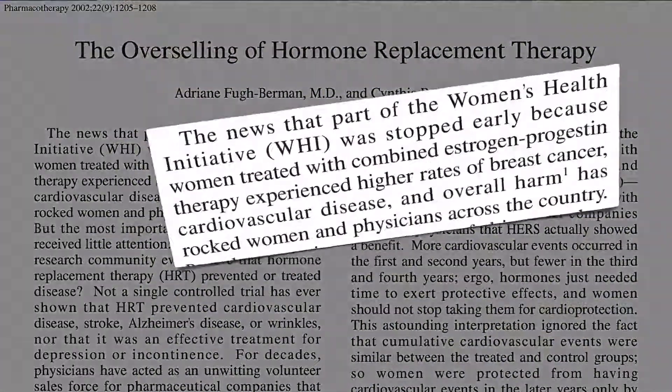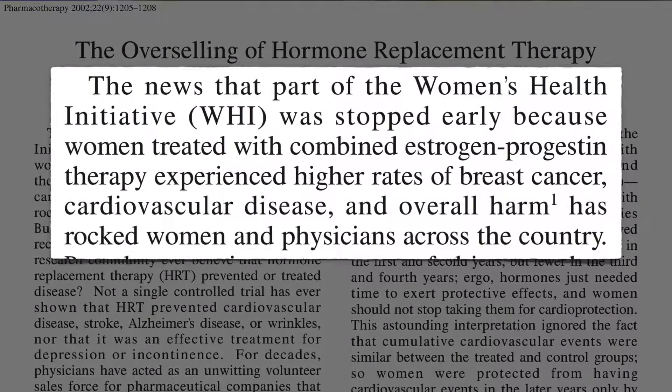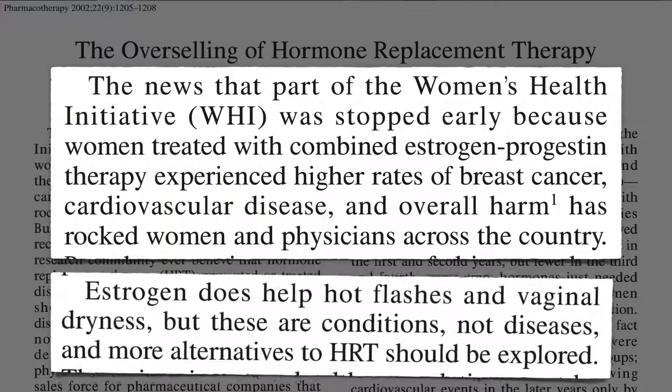When the Women's Health Initiative study found that menopausal women taking hormone replacement therapy suffered higher rates of breast cancer, cardiovascular disease, and overall harm, a call was made for safer alternatives.